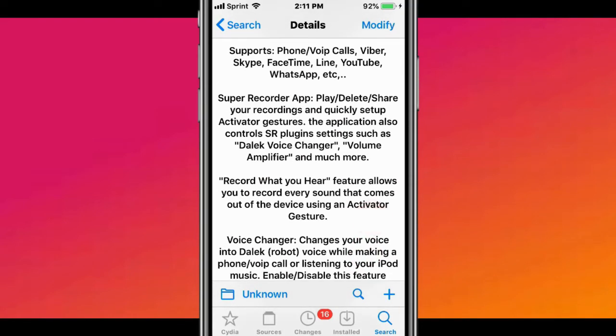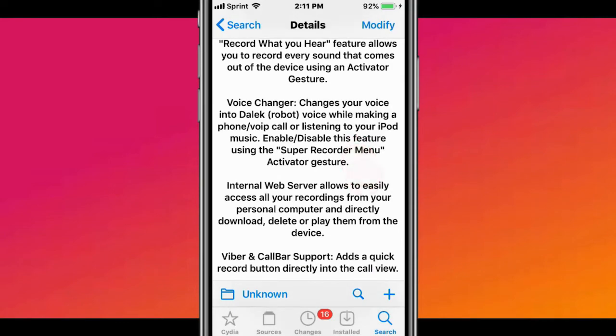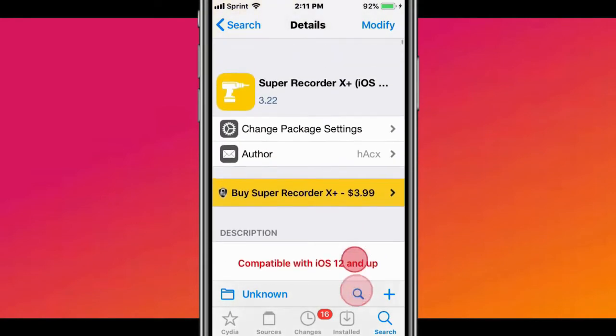You can play, delete, record voice changes, and you can change your voice to like a Dalek voice changer. You have a volume amplifier and much more. It's everything in one tweak.